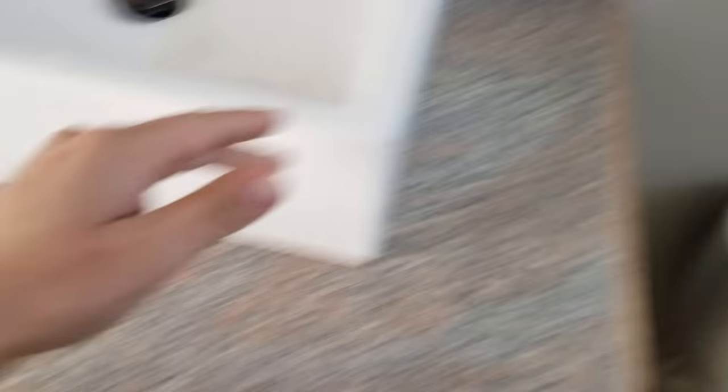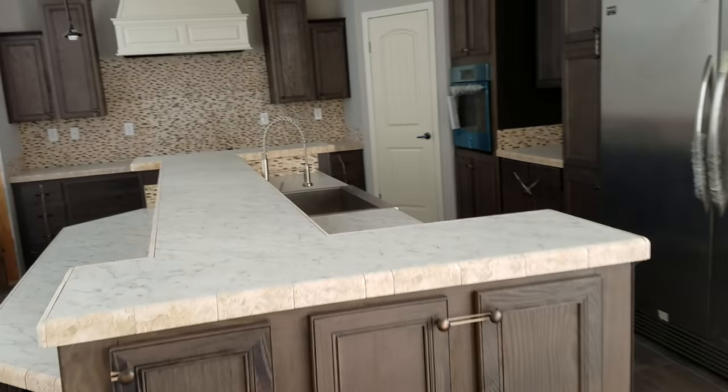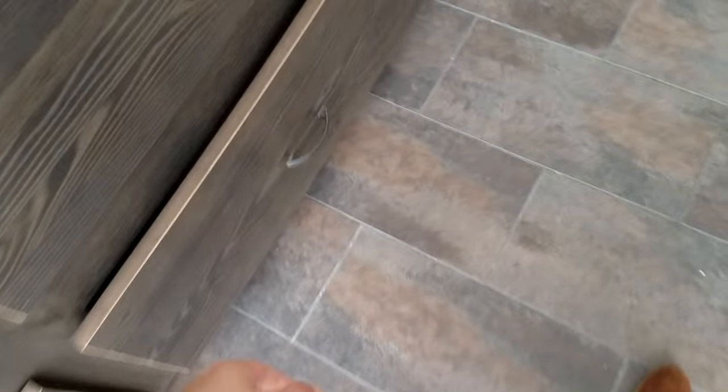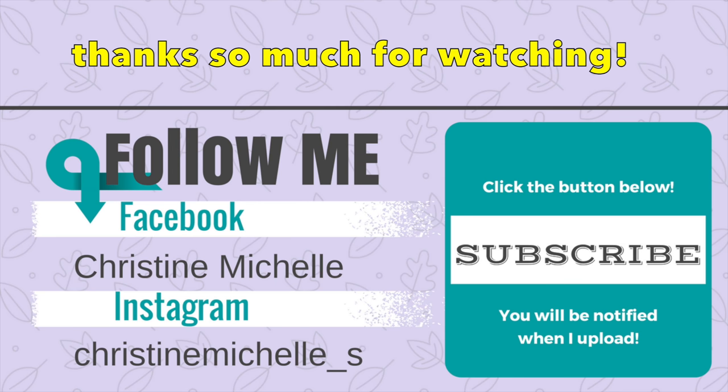Nice. Got the sinks. I'll film it for you so you can see. All right. Good team.